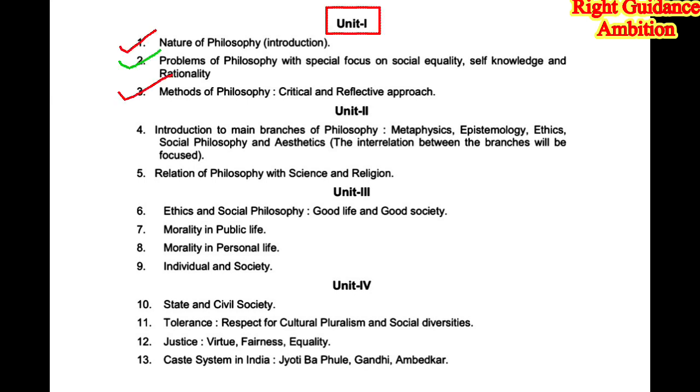In unit 1 there are three topics total, but you don't have to do all three for long questions. Long questions come from one chapter at a time — it never happens that two long questions come from the same chapter. So we can skip one chapter per unit. The skipped chapter we will cover only for short questions, doing four to five questions from it. The chapter chosen for long questions must be studied in detail — five to six pages. This short trick saves time and ensures you prepare exactly what will come in the exam.